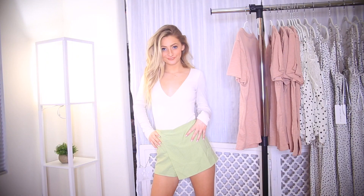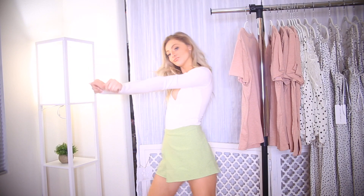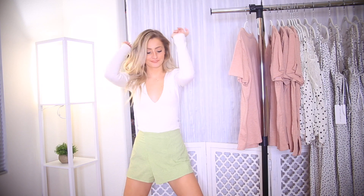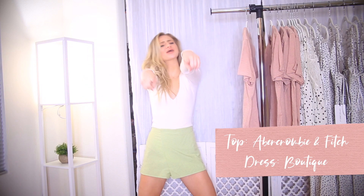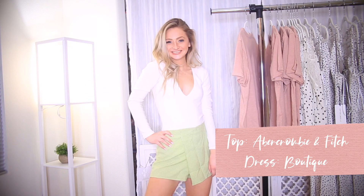This outfit is so fun. The top is a bodysuit from Abercrombie and Fitch — they have the cutest stuff right now, I recommend checking them out. The skirt is from a local boutique and will actually be on my Poshmark. The skirt is really nice for school because it has a built-in short. I really like this outfit.